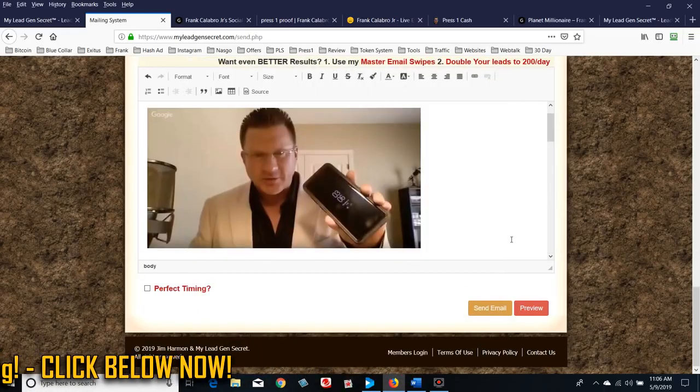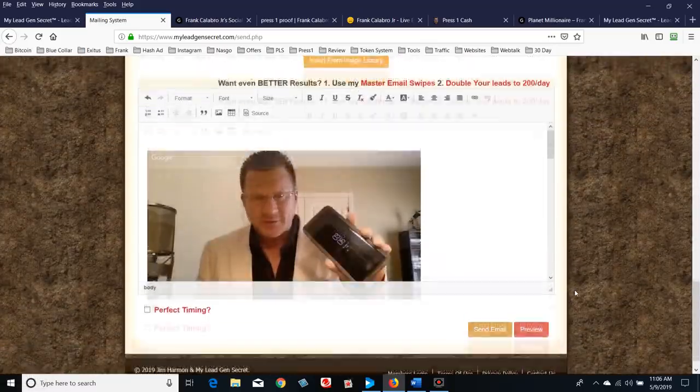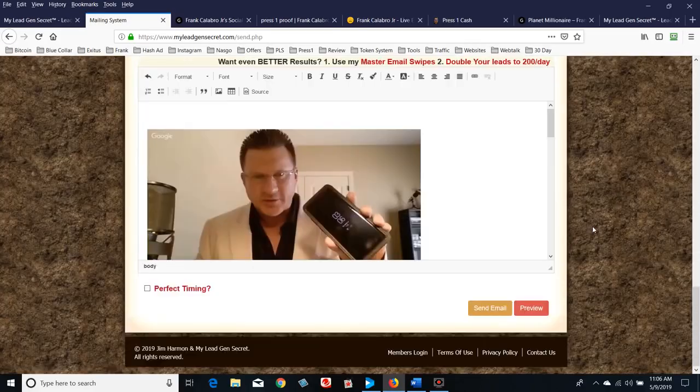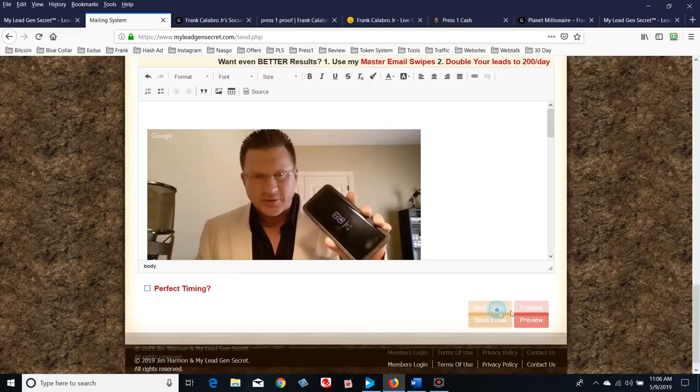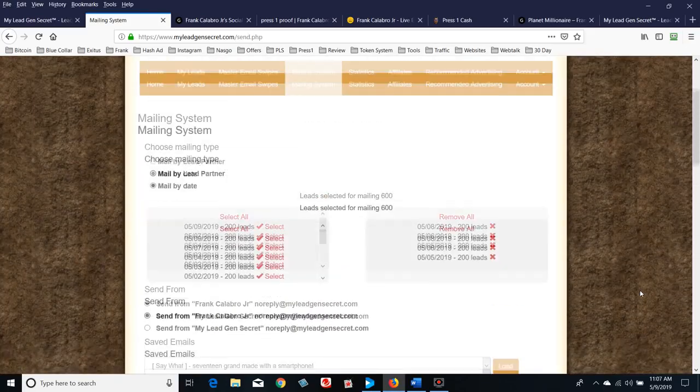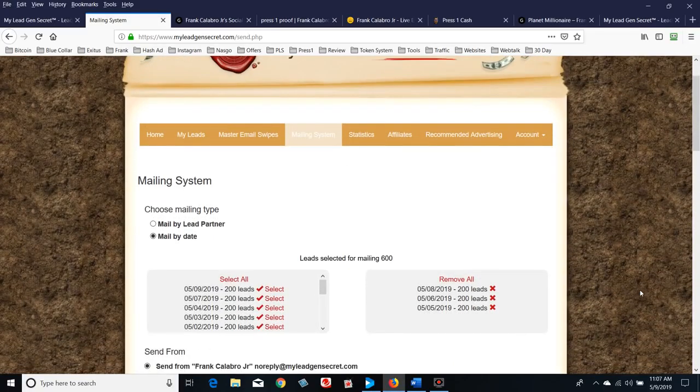It automatically loads my email since I already created it. We've got our subject line, our 600 leads selected, and now we just hit 'Send Email.' There's also a 'Perfect Timing' option — I can't figure out the difference yet, I don't have enough data. I'll just hit 'Send Email.' The email goes into queue and will be sent out. It says you can start viewing statistics in a few moments, and I cannot email again for 24 hours — that's how the platform works.